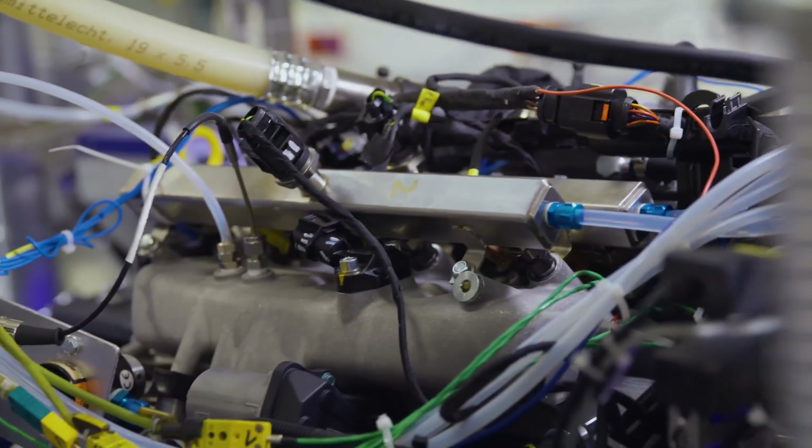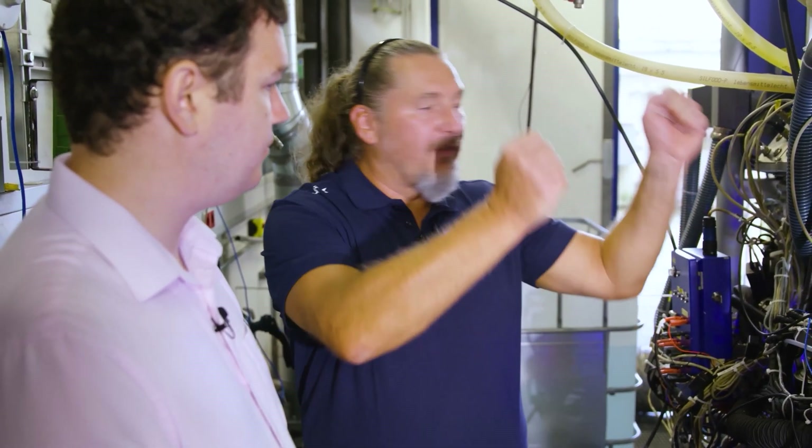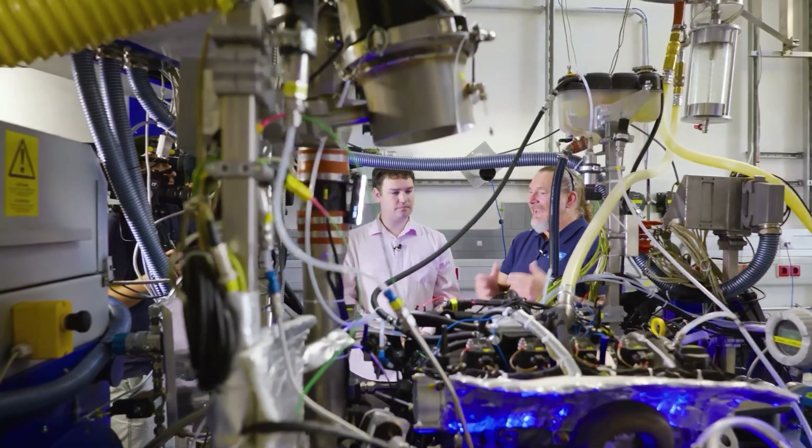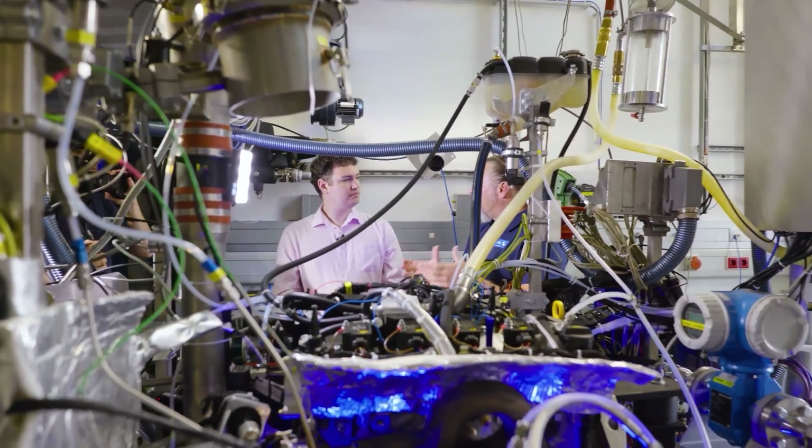Rene is managing the testing. Can you talk us through what makes this testbed different to a regular fossil fuel testbed? Sure. First of all, there is the hydrogen supply and all the safety regulations that come with it — meaning we need everything certified, we need special safety measures like nitrogen flushing in case of any burning, and a forbidding of entering the testbed in case anything is pressurized where you would have a chance of leakage.